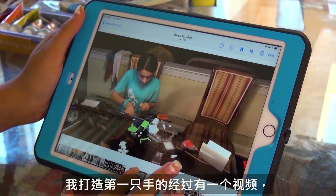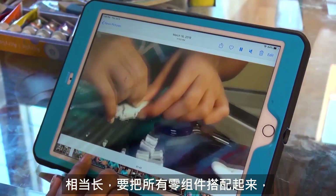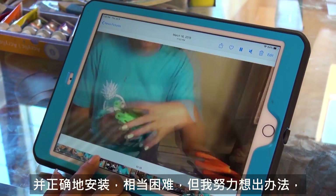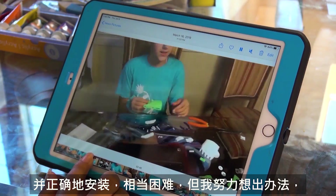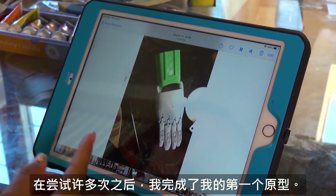There's a video of me building my first hand. It was really difficult to get all the pieces to fit and get them in the right spot, but I managed to figure it out and after a lot of test tries I got my first prototype.